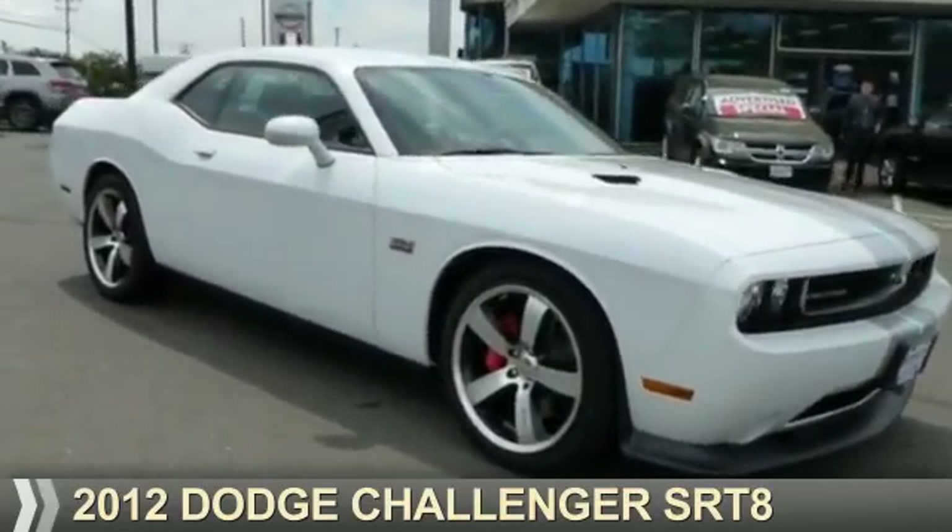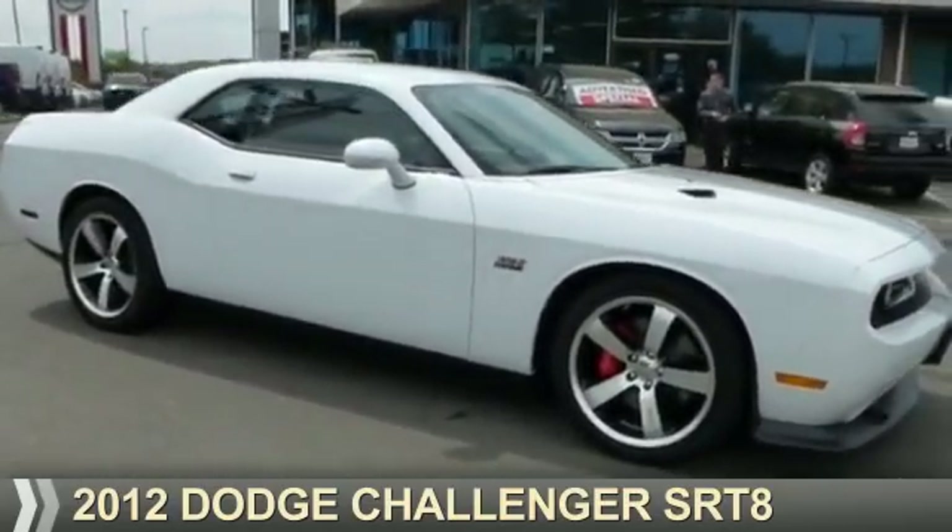Presenting the 2012 Dodge Challenger. Grab life by the horns.